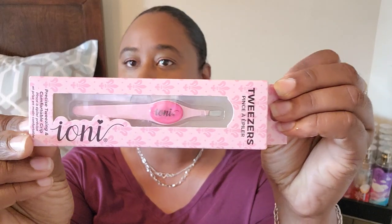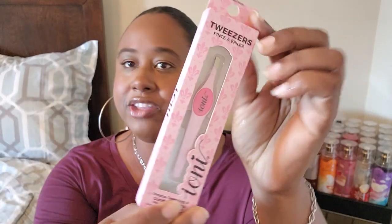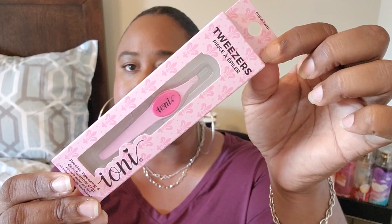I also got this cup from Dollar Tree. I picked up a pair of tweezers — I think it's the Ione brand — and I thought the pink color was really pretty. As always, it's the packaging that gets me.